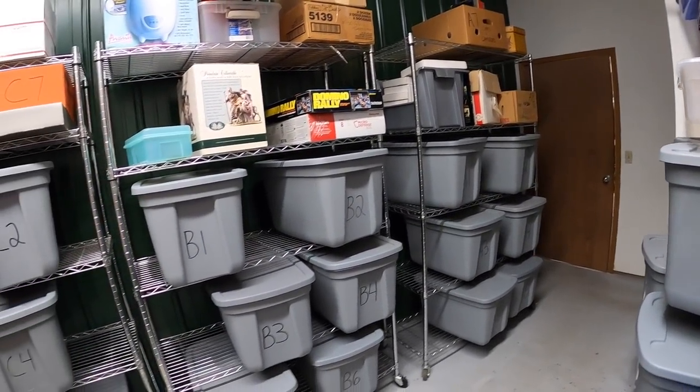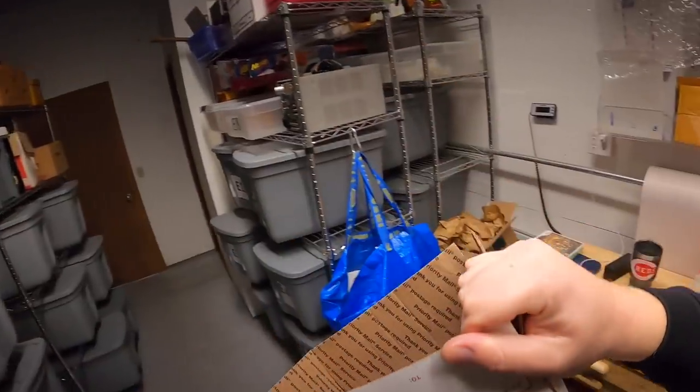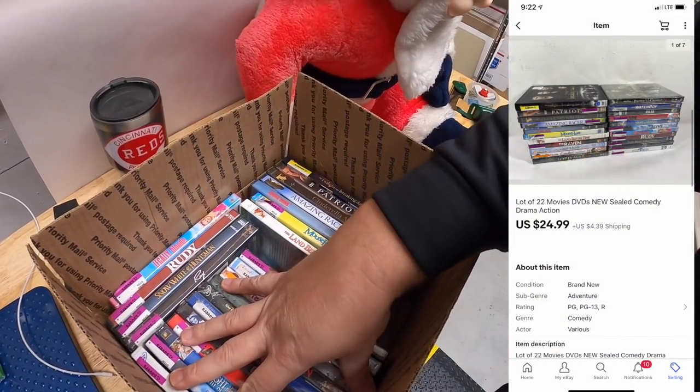Last thing I'm shipping out is some sealed DVDs — it's a lot of 22. Decided to just list all these up instead of trying to sell them individually. All 22 sold for $24.99 plus shipping. Those DVDs are going to buyer Bart — Bart, thank you for the support, hope you like those movies.